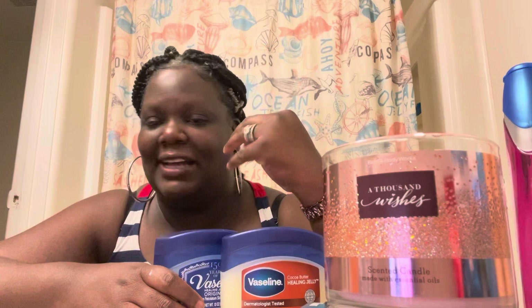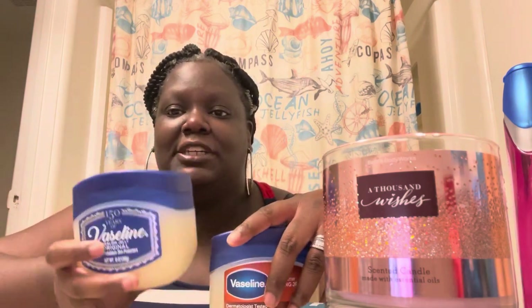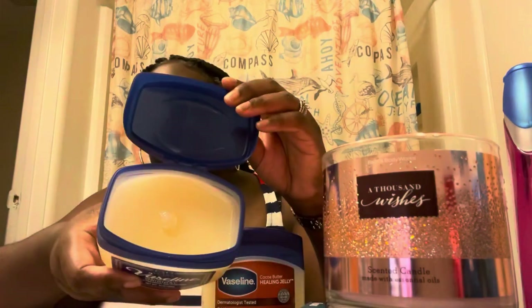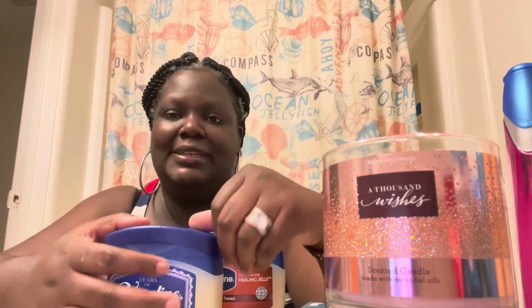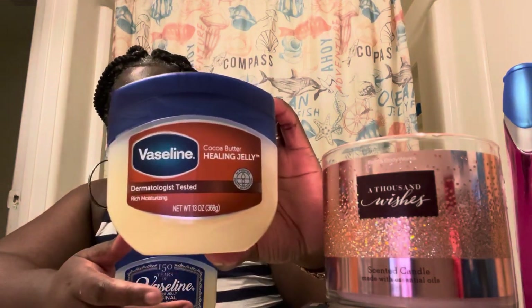The Suave lotion will moisturize your body but I don't want to put it on my face — I don't put Vaseline on my face either. My husband is big on Vaseline original though; he would use this all the time. For feet it definitely does the trick, but I don't like the oily feel of it. It definitely does a great job moisturizing.